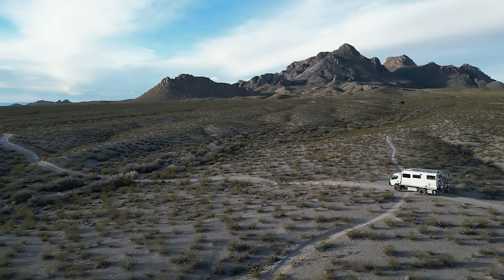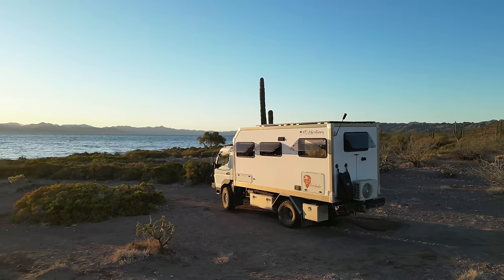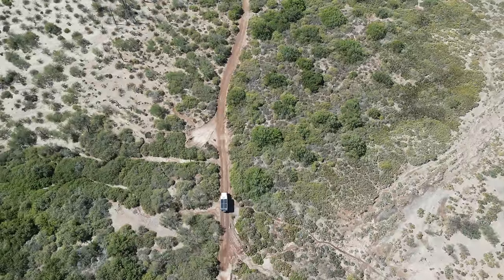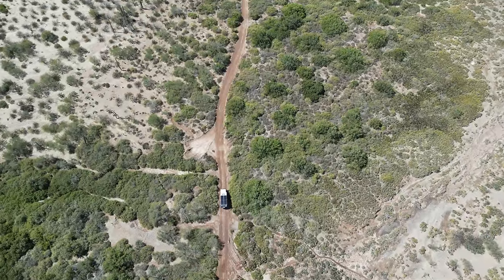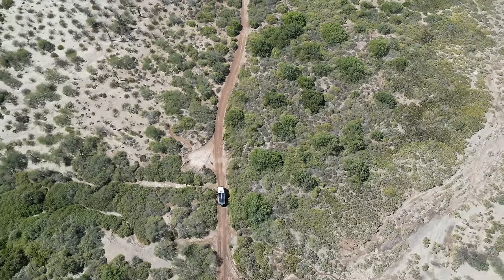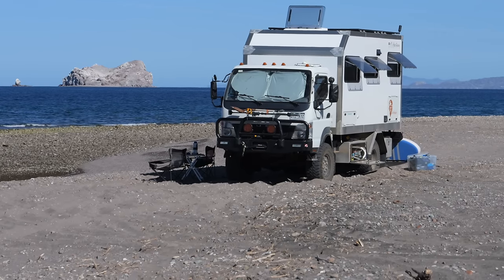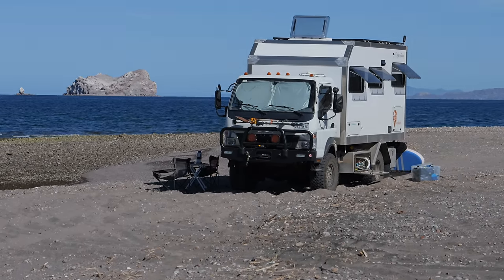We hope you enjoyed the tour of our expedition truck. Now that you've seen our house, we ask again that you consider subscribing to our channel. We live in this truck full-time and have a ton of adventures planned both in the States and internationally. By subscribing, you'll be the first to know about our new adventures and see where we take this beast. Thanks for watching!